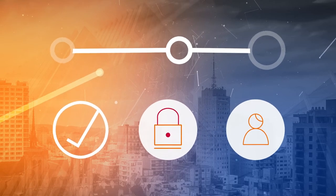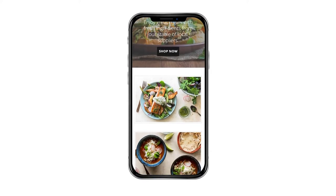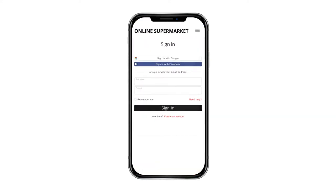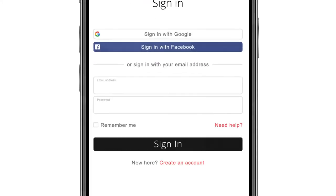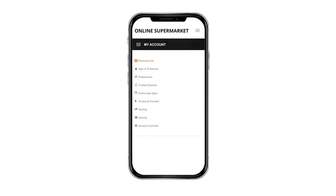But how does it work in the real world? Imagine a customer is visiting a retailer's website. They're shopping online and need to review their account details. To sign in, they can use a social identity provider such as Google or Facebook, or log in with their username and password. When they sign in, they're taken to the Profile and Privacy Management Dashboard, which makes it easy for customers to control their personal data and privacy settings.